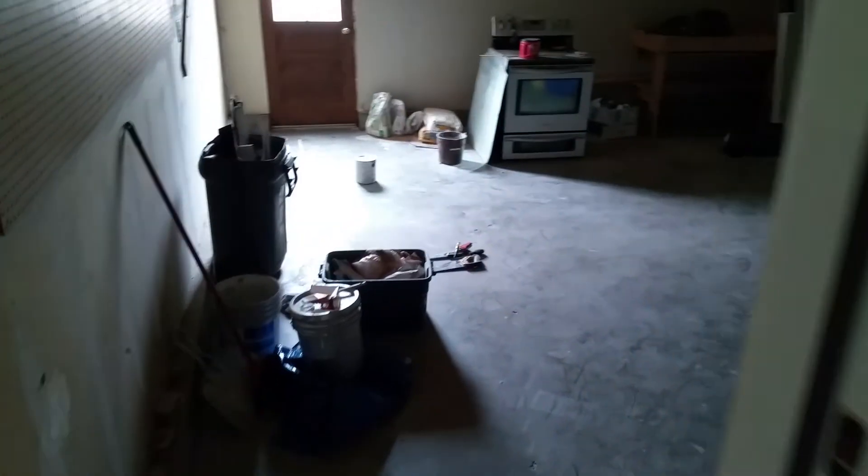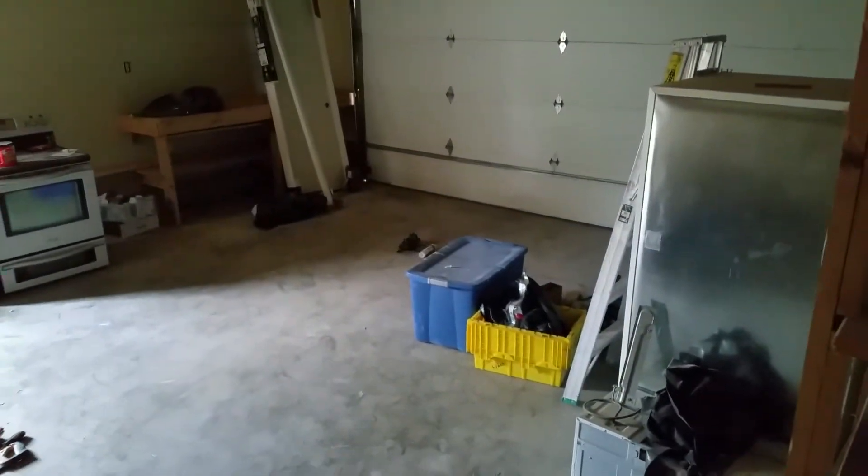Two-car garage in here, probably full of supplies — yep, a few left in there still. And the basement is right here.